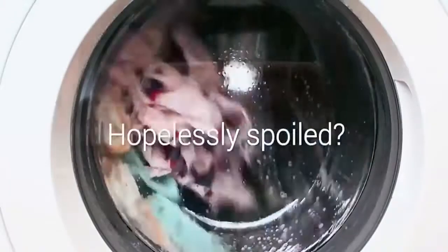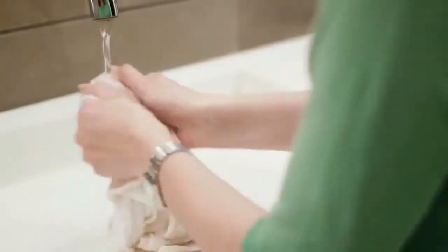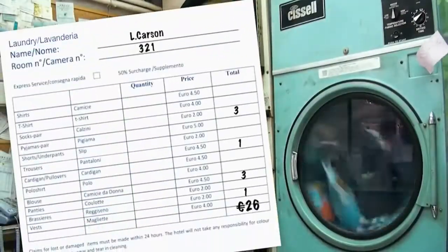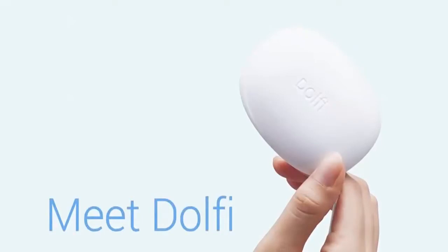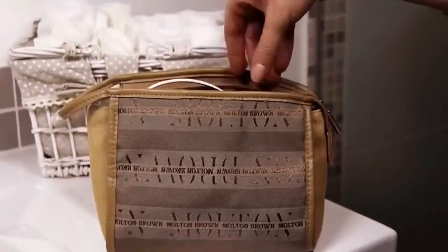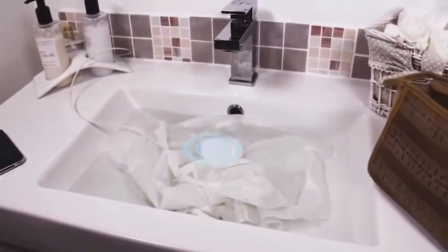Have you ever had your favorite piece of clothing hopelessly spoiled by washing? Washing can be a real pain, especially when you need to deal with delicate and hand-wash only clothing, and it gets even more frustrating when you're on the move. Meet Dolphy, the world's smallest washing device that cleans your clothes with the power of ultrasonic technology. Dolphy is just the size of a smartphone, perfectly portable to fit in any bathroom or travel luggage.